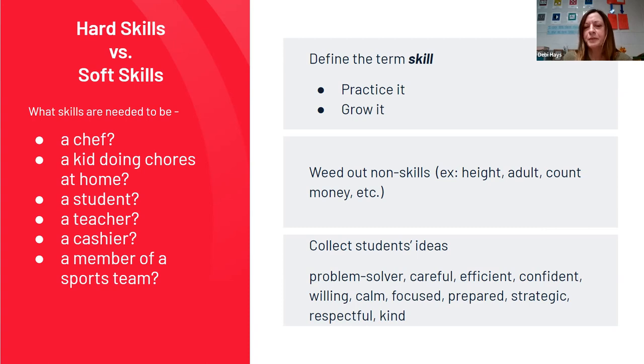Some of their skills were like, if I want to be on a sports team, I might need to be tall. So we talked about the difference between skills usable for all careers — soft skills — and hard skills maybe specific to a particular career. We had to define what a skill was: something you could practice and grow, and weed out non-skills. Then we collected ideas kids already had about what it would take to be a good worker, and they came up with some really good ideas.